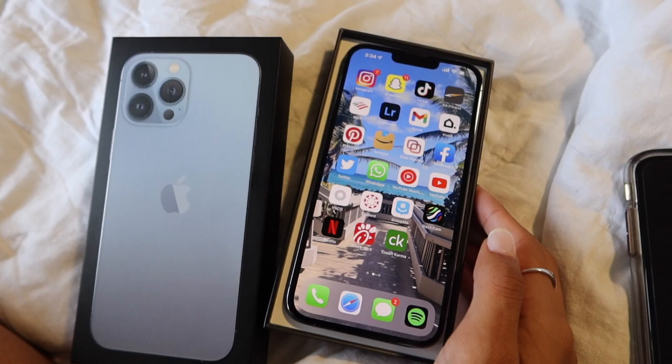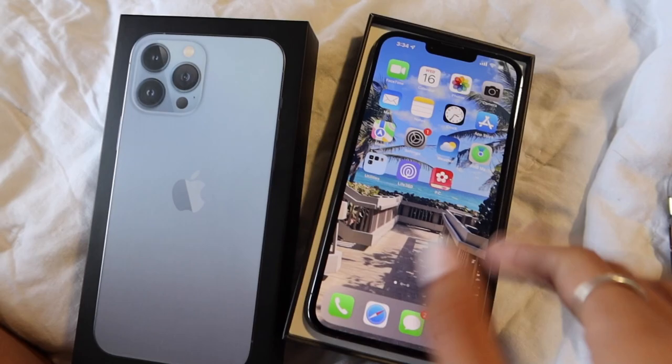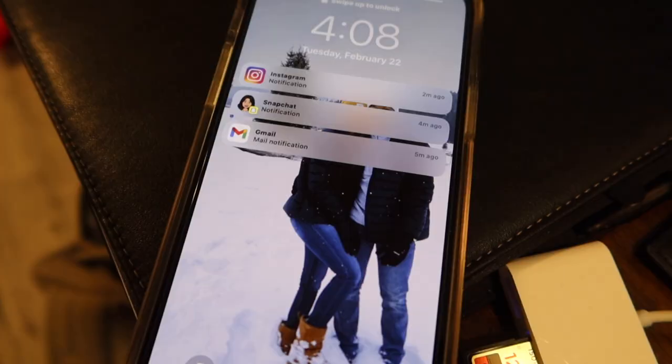I will do a 'what's on my iPhone' video eventually once I get everything set up. That's pretty much it for this video — I hope you guys enjoyed. I'm super excited, I love the blue, it is gorgeous. I'm going to go to Five Below to get a phone case just until I get one from Amazon. I'll see you guys in the next one.